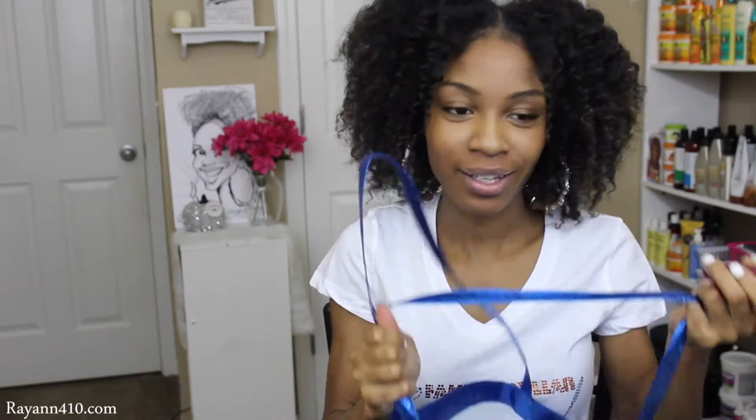Hey guys! So I'm starting to go through my stash from my Family Dollar Fabulous bag. You guys know I got a crap ton of products. So right now I'm going through my LA Colors bag.